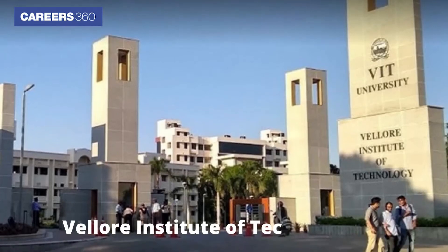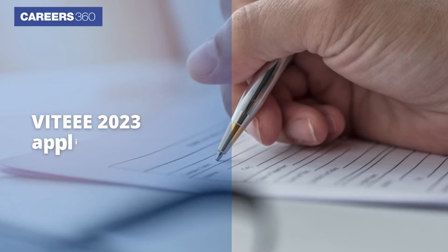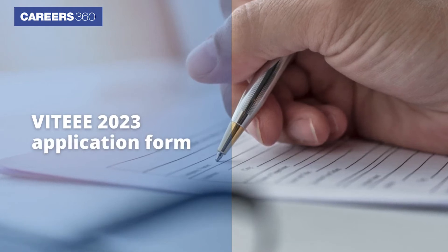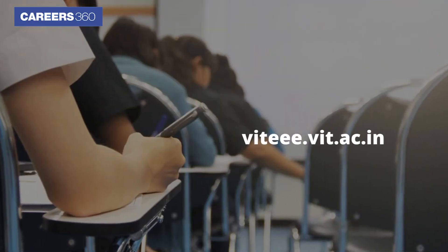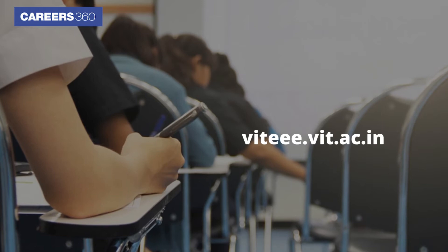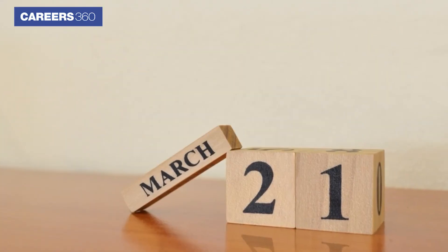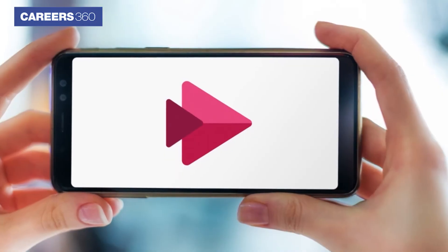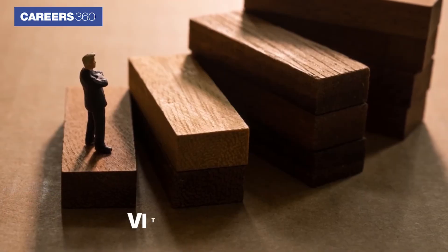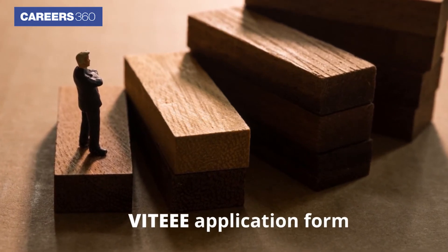Vellore Institute of Technology has released the VITEEE 2023 application form on the official website. Applicants can find the direct link to apply for the entrance exam at www.vit.ac.in. The last date to fill out the application form is March 21st. Careers360 presents a step-by-step guide to filling out the VITEEE application form.